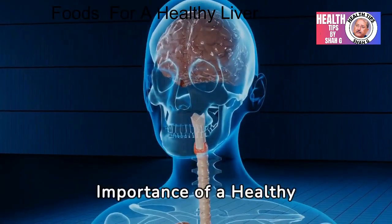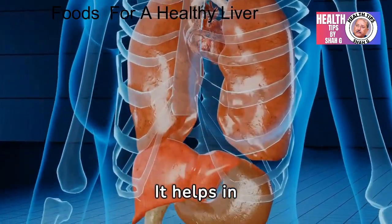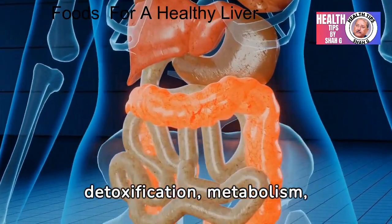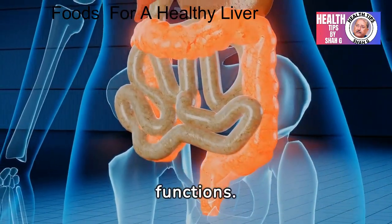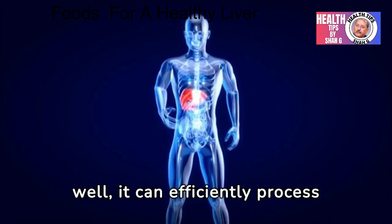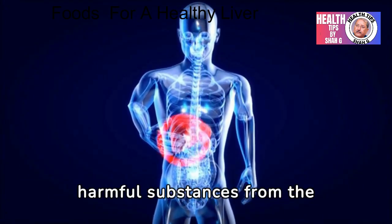A healthy liver is crucial for optimal health. It helps in detoxification, metabolism, digestion, and the regulation of various bodily functions. When the liver is functioning well, it can efficiently process nutrients and eliminate harmful substances from the body.